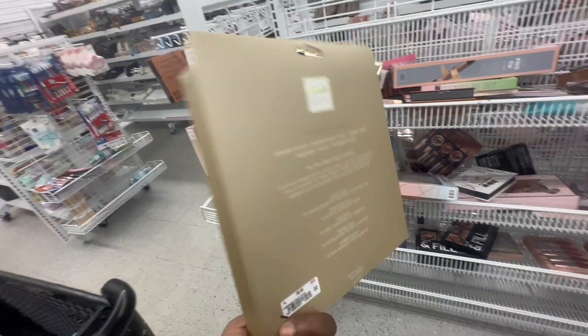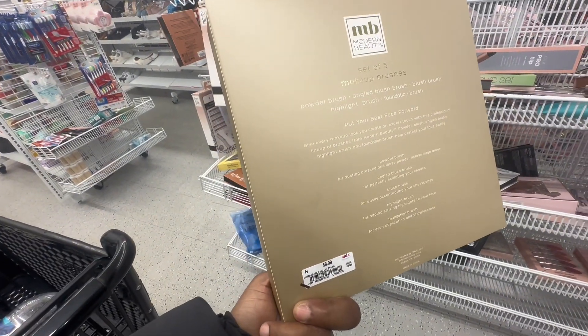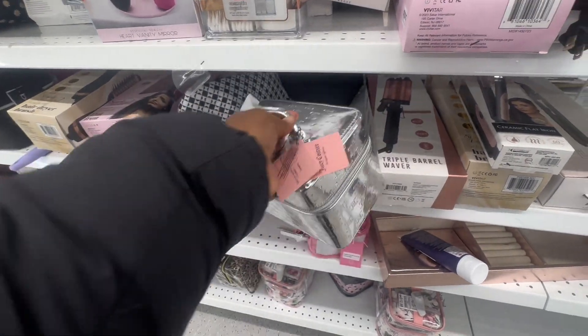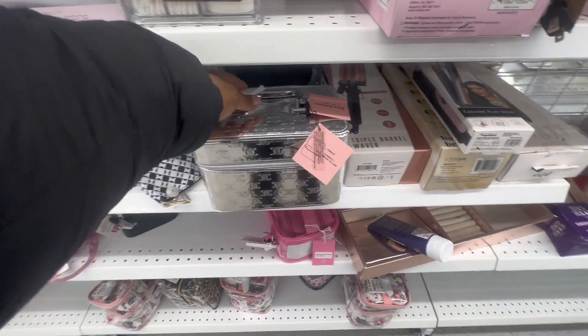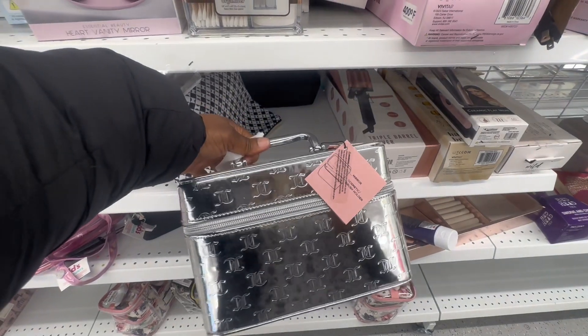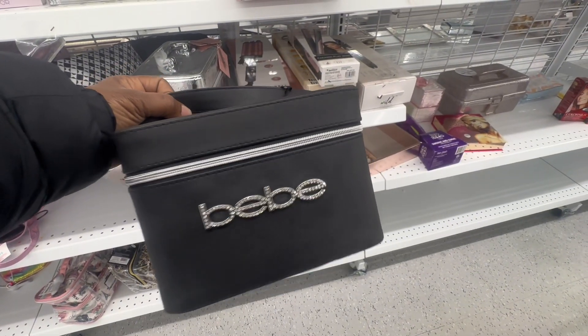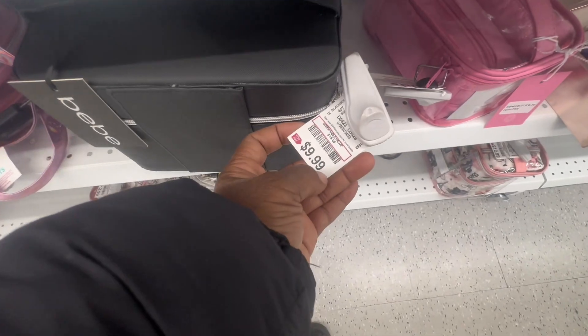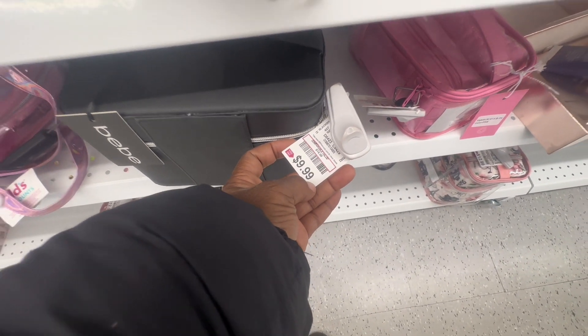We can't look at makeup without checking out the makeup bags. They have this Juicy Couture makeup bag for about $10, and then another one just like it in BB. I like the BB one better because it's matte black — and again, both are just $10.